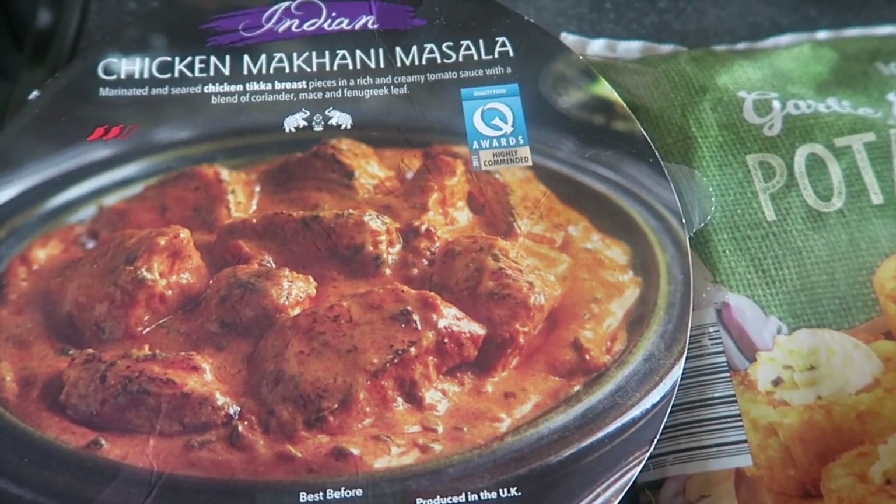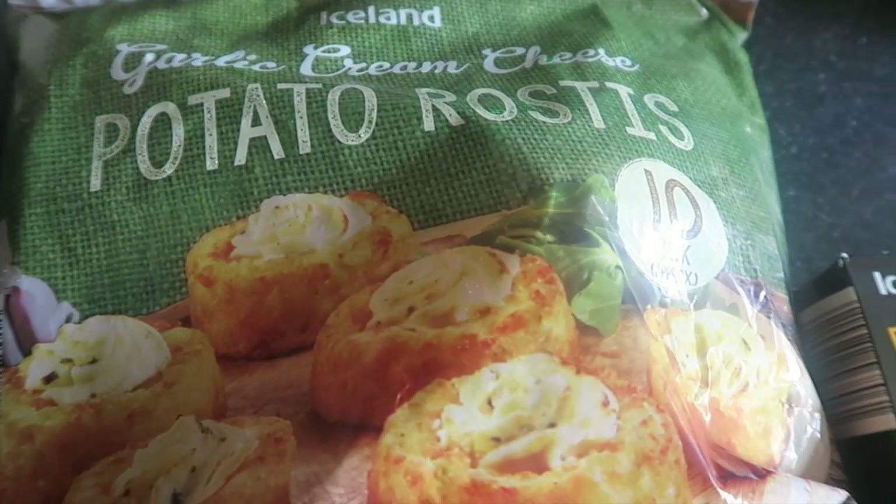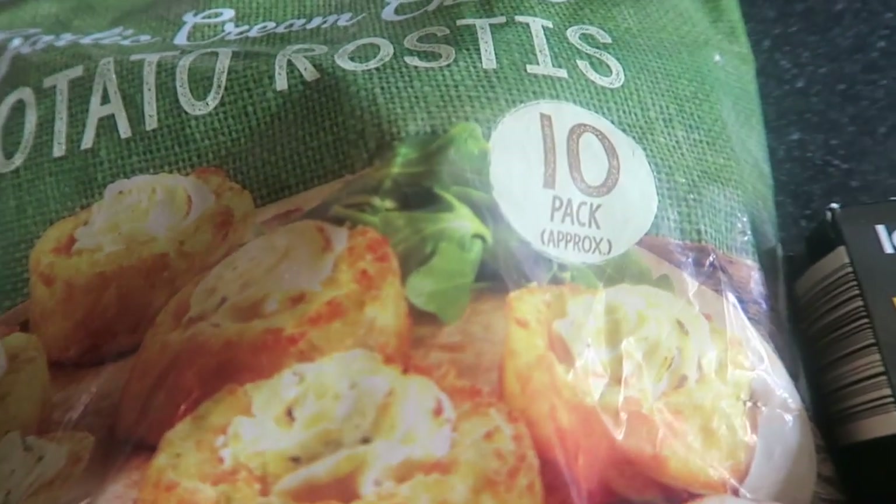Iceland is an award-winning retailer with awards from the British Frozen Food Federation, the Good Housekeeping Institute, and The Grocer.